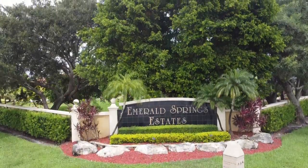Next we're heading over to a neighboring town of Plantation called Davie, to a community called Emerald Springs. The community of Emerald Springs Estates is the first of two Emerald community builds here in Davie. It's the sister community to Emerald Isle Estates, which butts up directly to it, only separated by an easement.